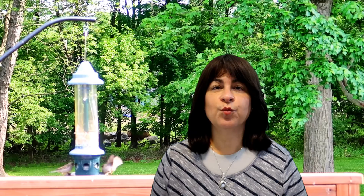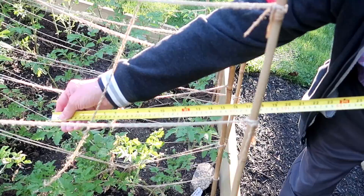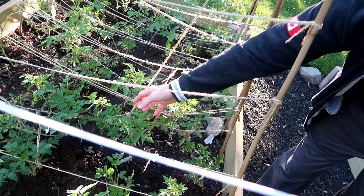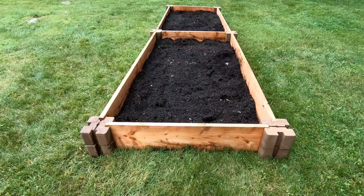The length doesn't matter, but the width should never be more than 4 feet. Why? Because the average reach of an adult arm is about 2 feet. So if you want to be able to reach into your garden bed to prune, weed, or harvest, you need to get your arm in there. From either side of the bed you'll be able to reach whatever you need. If the bed is wider than 4 feet, you're going to have a problem reaching the middle. Climbing into the bed is a no-no — standing in the bed compacts the soil and is not good for the roots of your growing plants.